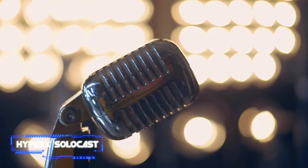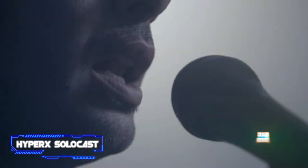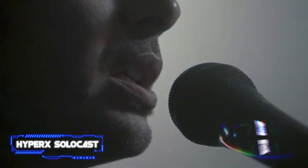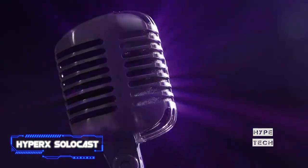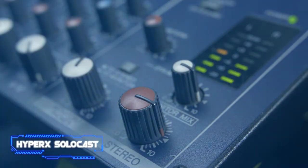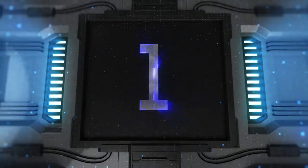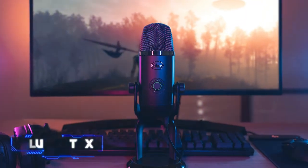The HyperX SoloCast might not have all the fancy features of a more expensive model, but it gets the job done. There is only a single cardioid polar pattern — hence the 'Solo' in the name — which works best with a single voice. It's ideal for streaming while gaming or creating content. You only get a tap-to-mute feature, but if you want high fidelity and all the basics, the HyperX SoloCast is your best option.